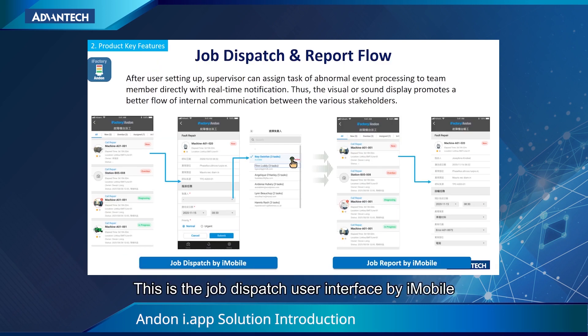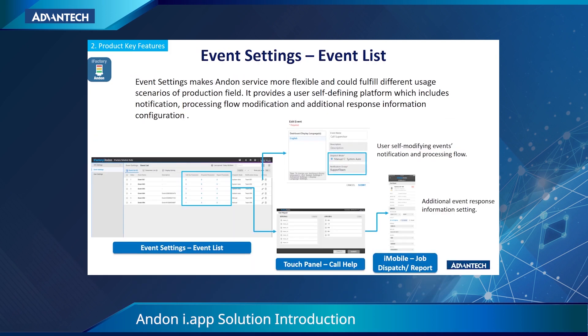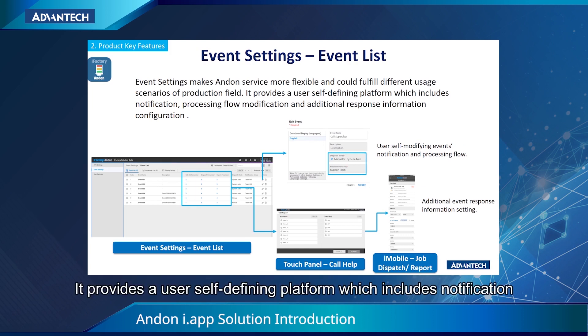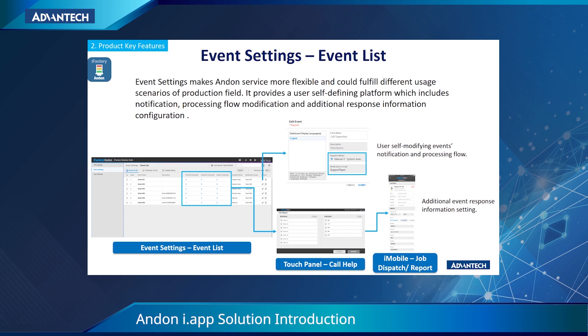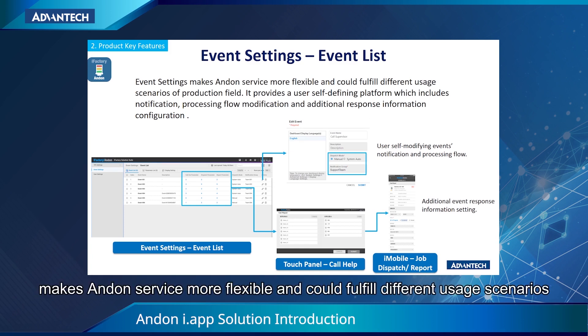This is the job dispatch user interface by iMobile. This is the event settings user interface. It provides a user self-defining platform, which includes notification, processing flow modification, and additional response information configuration. It makes Anden more flexible and can fulfill different usage scenarios.